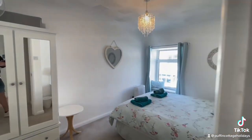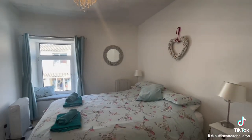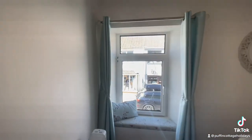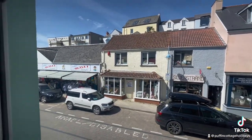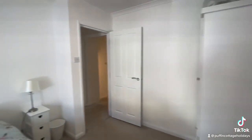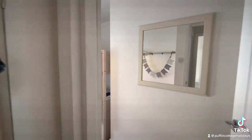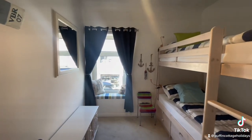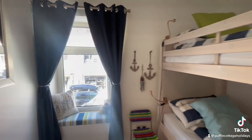The first bedroom is one of the doubles — we've got a king-size bed in here, and this bedroom overlooks the Strand where all the shops and restaurants and bars are. The second bedroom is a bunk bedroom, which is really cute for the kids, again overlooking the Strand.